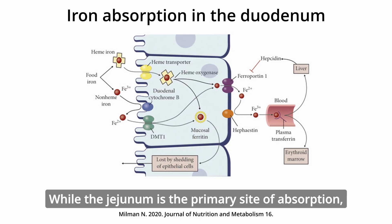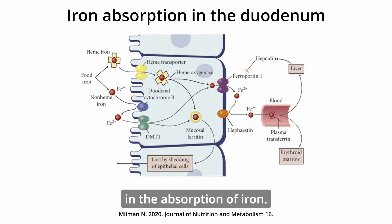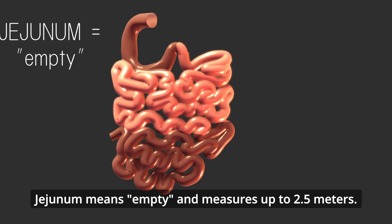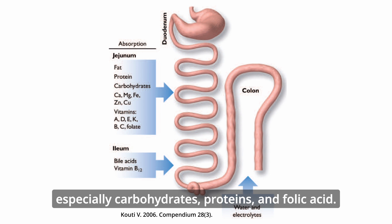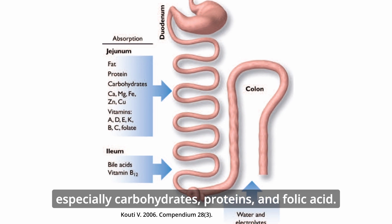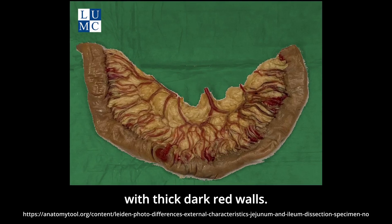While the jejunum is the primary site of absorption, the duodenum plays a critical role in the absorption of iron. Jejunum means empty and measures up to 2.5 meters. The jejunum is highly adapted for absorption, especially carbohydrates, proteins, and folic acid. The jejunum is highly vascularized with thick, dark red walls.